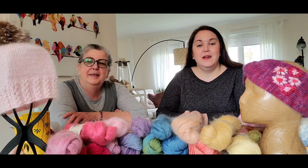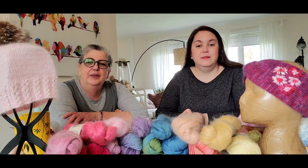Hi, everyone. Hi, I'm Andrea. And I'm Jasmine. And we're Natural You Yarns.